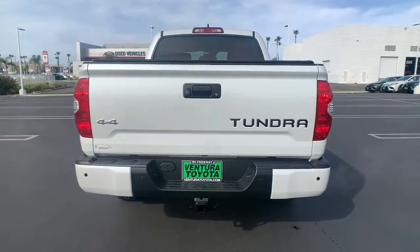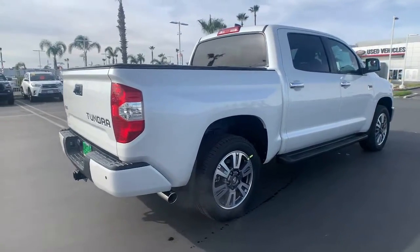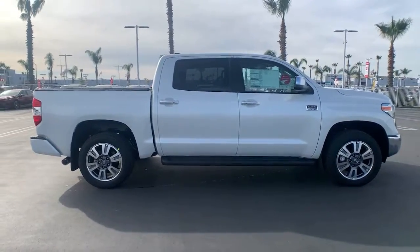Keyless entry, heated driver seat, woodgrain interior trim, bed liner, sunroof, satellite radio, remote engine start, premium sound system, power passenger seat, heated mirrors.